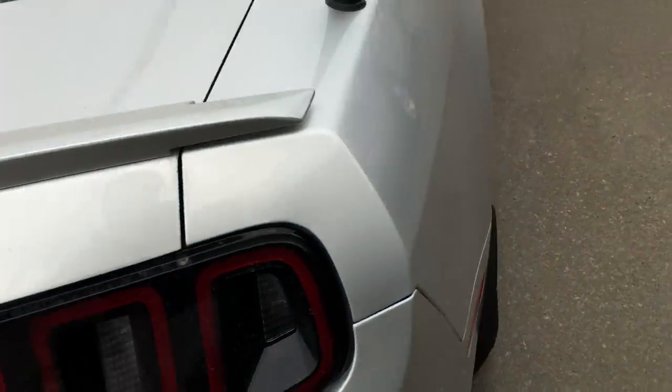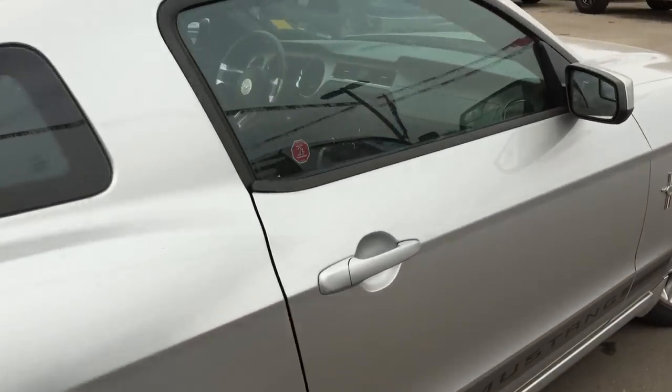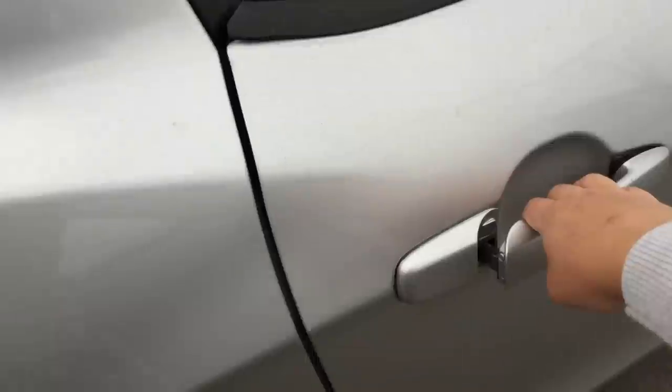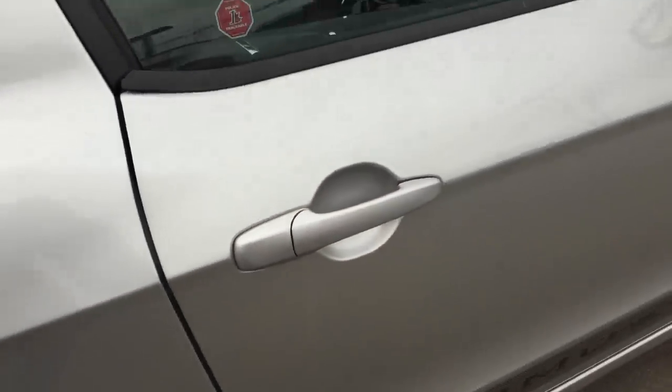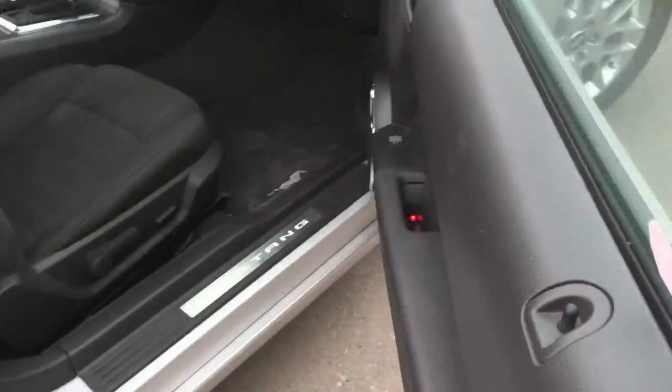Closing this up — there are no dings, dents, or scratches. It was very well taken care of. We're just going to unlock that twice and it opens right up.